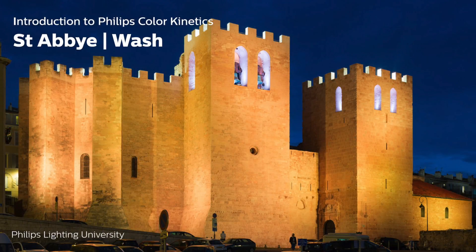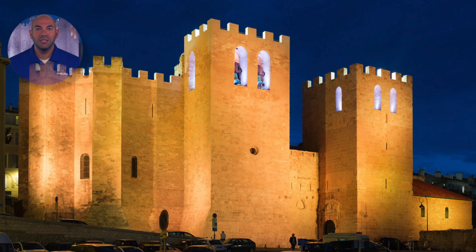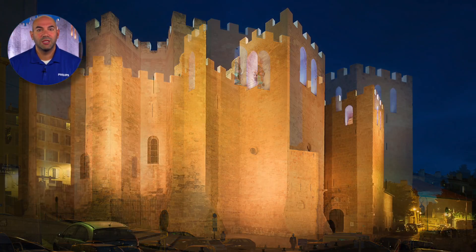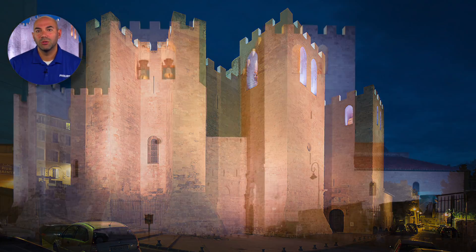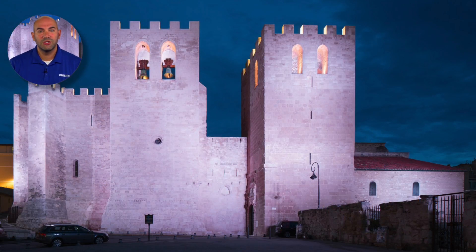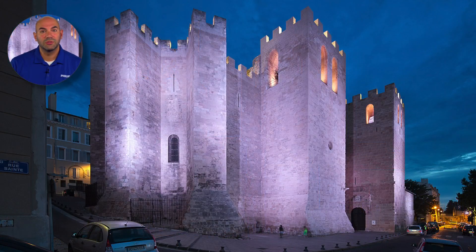Abbey St. Victor, Marseille, France. The building needed to stand out among other illuminated buildings while remaining a part of the Marseille heritage. The team wanted to create a color changing effect that transitioned from gold to silver. Gradual changes in the color temperature occur every half hour at the sound of the church bells.